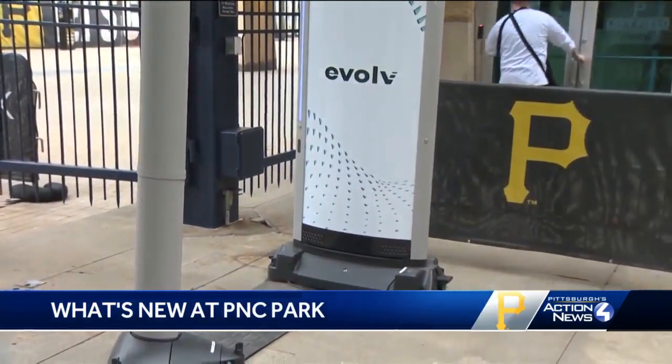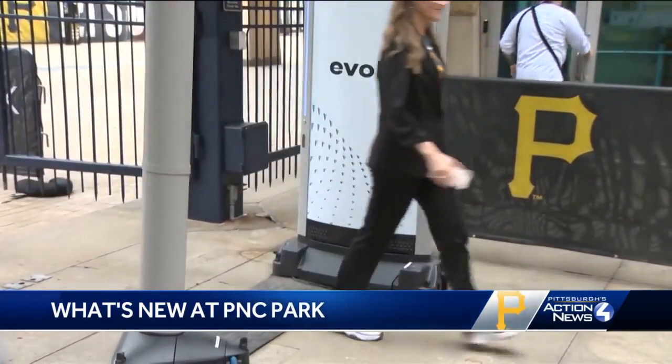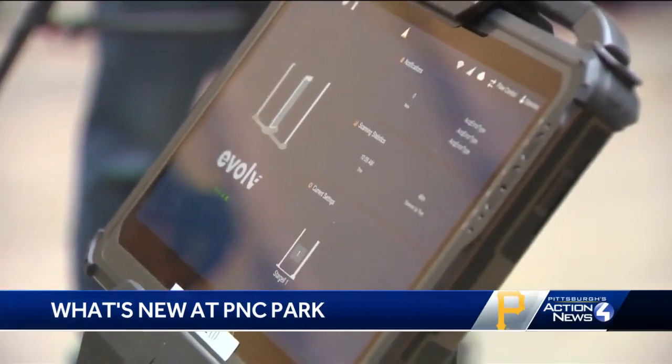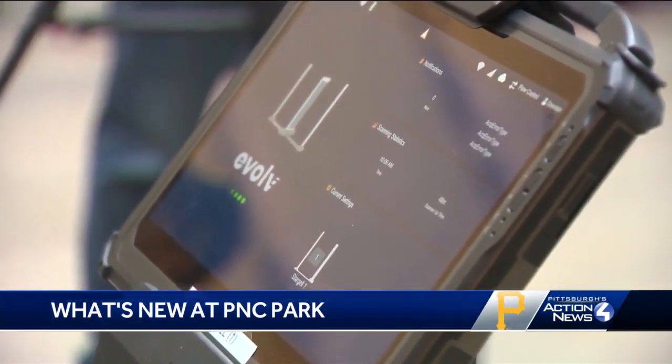They've partnered with Evolve. The company's sensors use artificial intelligence to pick up on items that shouldn't be brought inside the park. It allows fans to walk through without always stopping or having to open their bags.